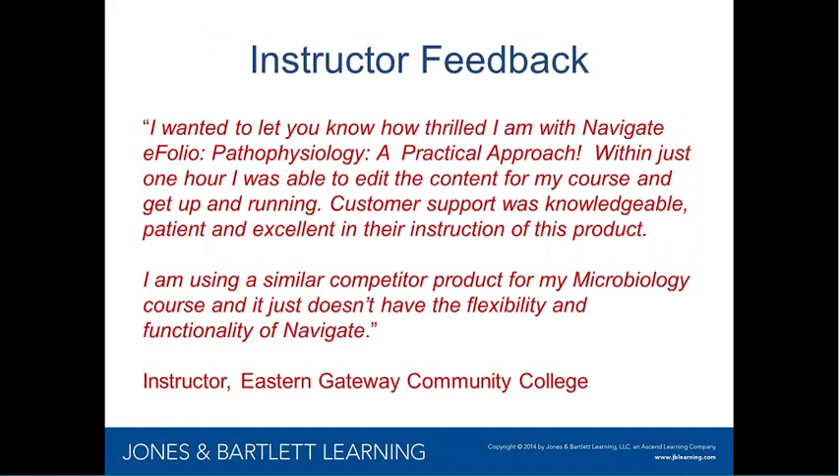It's powerful when we can show faculty actually using this product. We gathered instructor feedback from an instructor using the product for pathophysiology. She tells us that within just an hour she was able to get up and running to edit the content in her course, and that the customer support at Jones & Bartlett Learning was very knowledgeable, patient, and excellent. She's also using a similar competitive product for microbiology and tells us it just doesn't have the flexibility and functionality of our Navigate platform. This speaks volumes for how robust the product is — and this was an unsolicited piece of feedback.